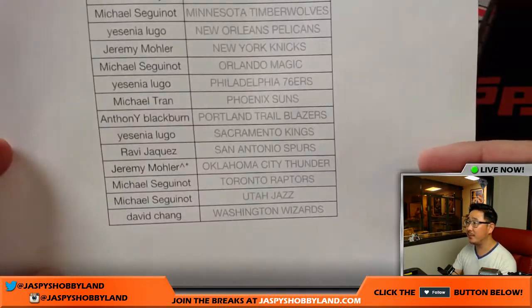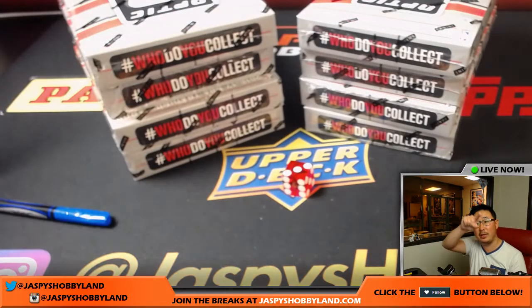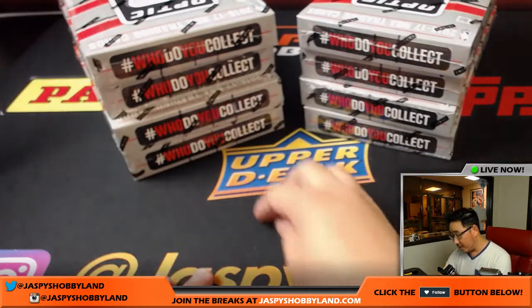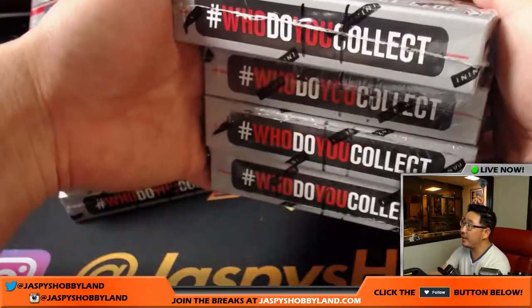Good luck everybody. Jeremy33 got the last spot — mojo got that in a spot randomizer as well. That's what the little carrots right there mean. You'll notice the Wolverine scratches I put on here — there's three right there and two right there, so you know they come from the same case.